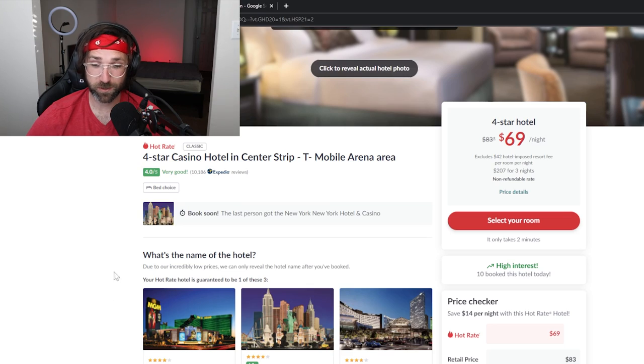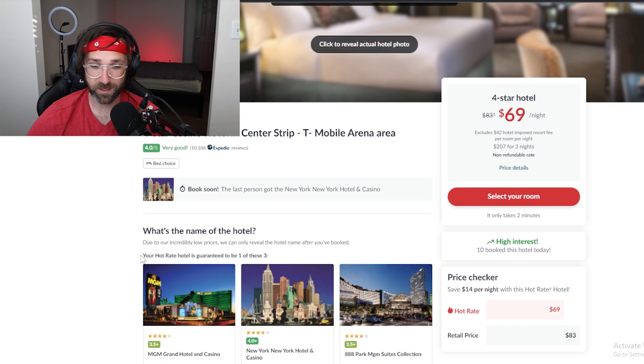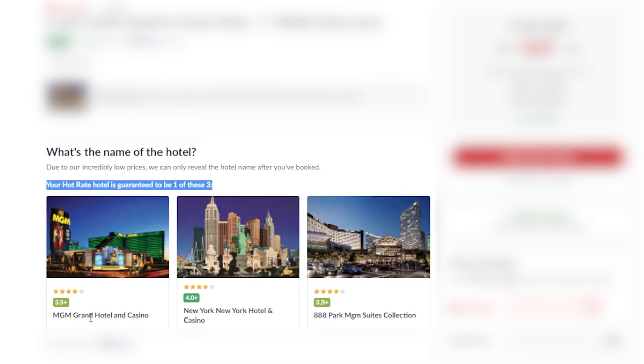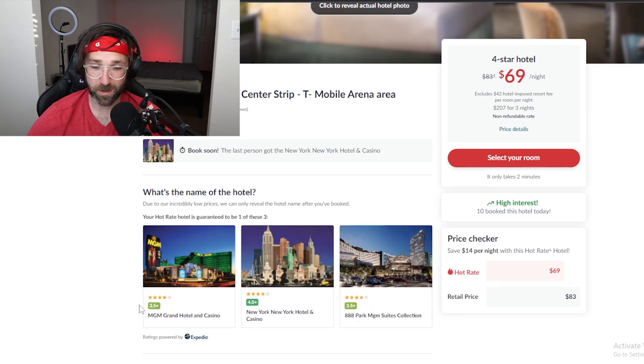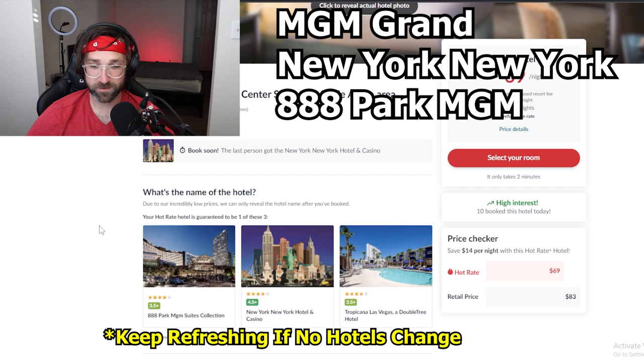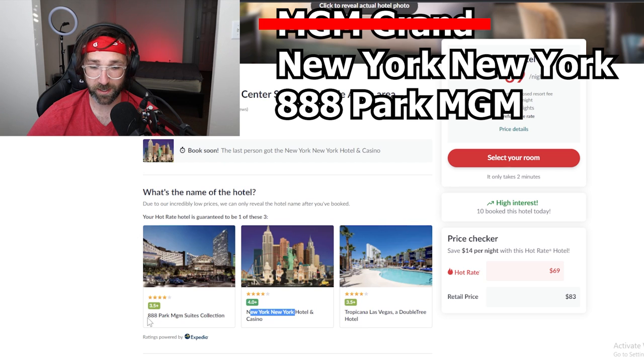Once you click on the hot rate hotel that you like, you should notice that at the bottom it'll say your hot rate hotel is guaranteed to be one of these three hotels. So we have the MGM Grand Hotel, New York New York, and Park MGM Suites. Normally you just book your room and it will tell you afterwards, but we're going to find out what our room is before we book it. Memorize these three hotels or write them down, then press the refresh button or F5. You'll notice that one of the hotels actually disappeared — we have Tropicana Las Vegas in here now, and New York New York is still there.